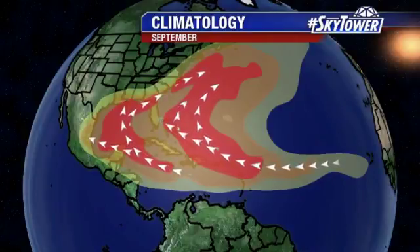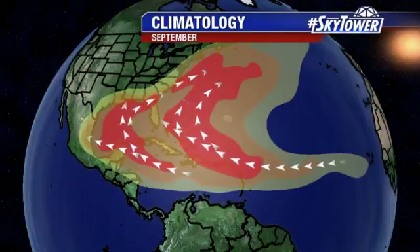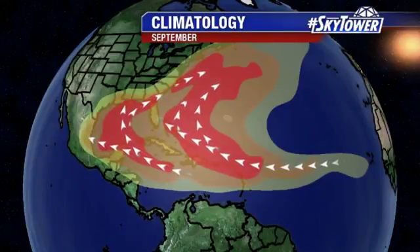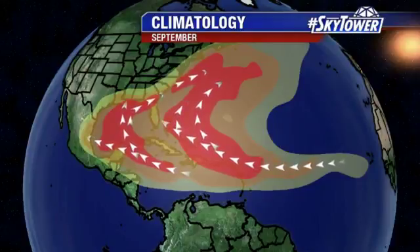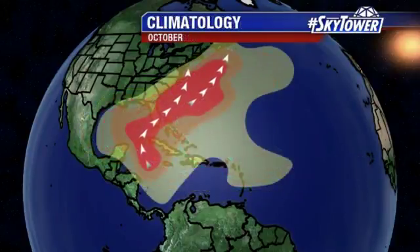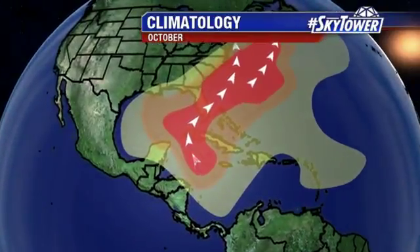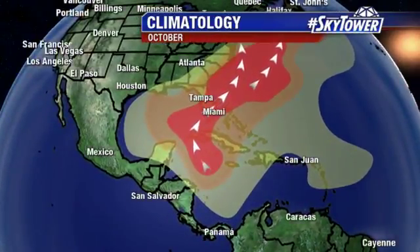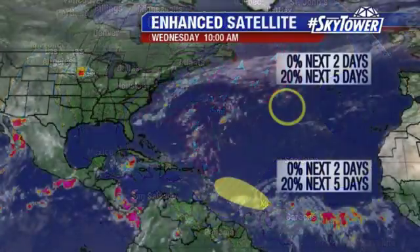Throughout the month of September, a large part of the Atlantic is what we're watching as far as tropical development — all through the Caribbean, Gulf of Mexico, Western Atlantic, extending all the way out into the Eastern Atlantic. But nearing the end of the month, heading towards October, we're going to start to narrow that focus of where we look. We're not looking as far out into the Atlantic. That period of time to see something developing across the Eastern Atlantic will be closing pretty quickly over the coming weeks.